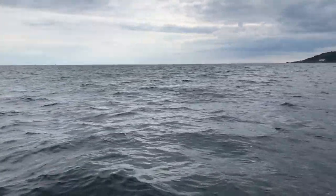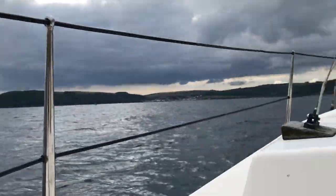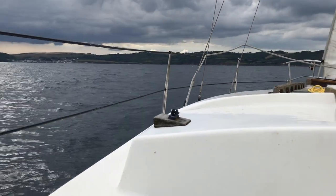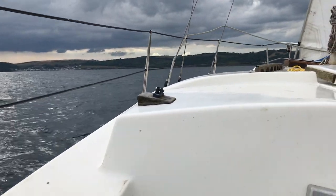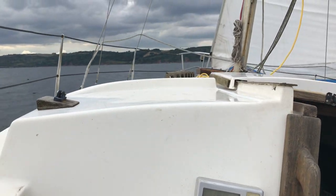We do have a spring tide sucking us in, but that can only ever account for a knot to a very maximum of two knots. It's more like a knot and a half. I think today it's only probably a knot. What a stonking sail!